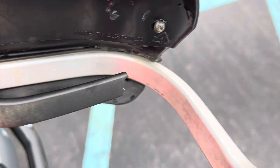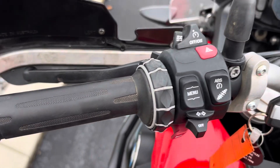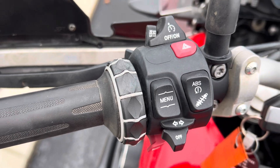One brake lever nubbed off at the end. Left-hand heated grip has a little bit of light wear. Buttons look good.